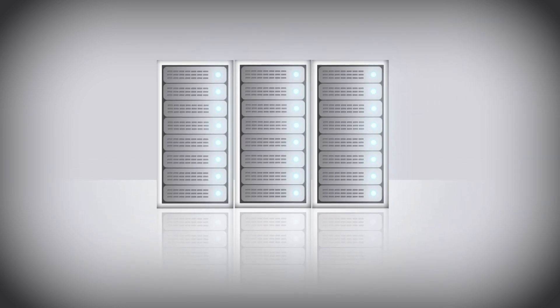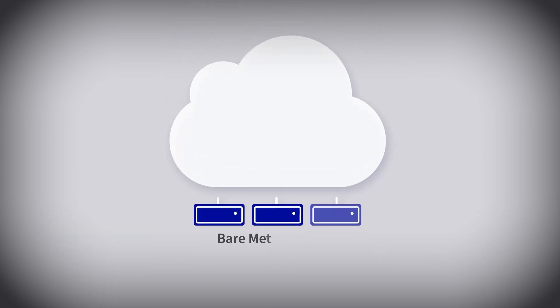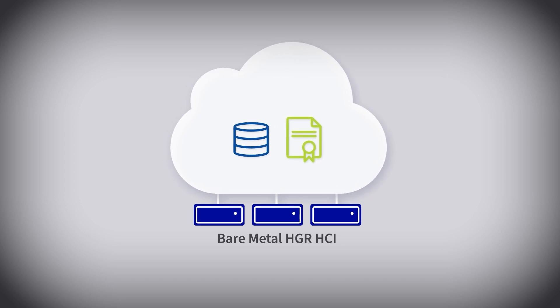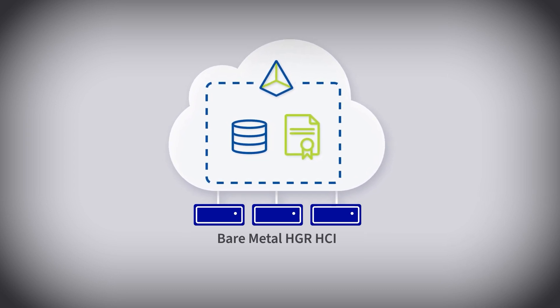Wondering how to do this? Well, your Nutanix cluster will be pre-deployed in a few hours on our Nutanix-qualified Intel high-grade HCI dedicated servers. You can then customize your installation, add your Nutanix cloud platform licenses, and enable the same services you had in your previous environment.